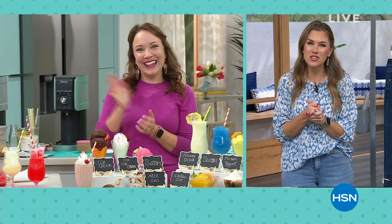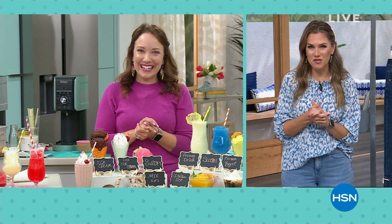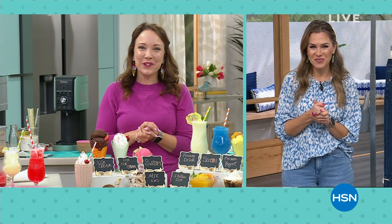Thank you very much. Great job today. Thank you to the ninja team as well. Thank you. It was fun.